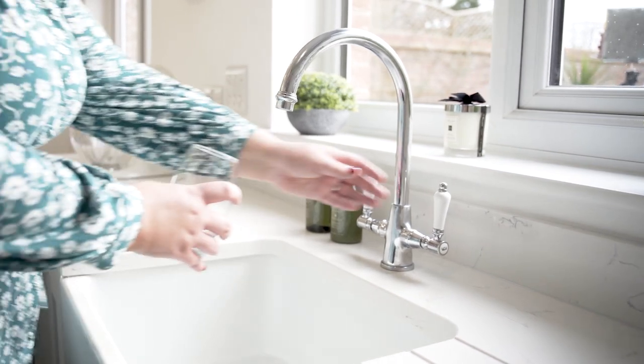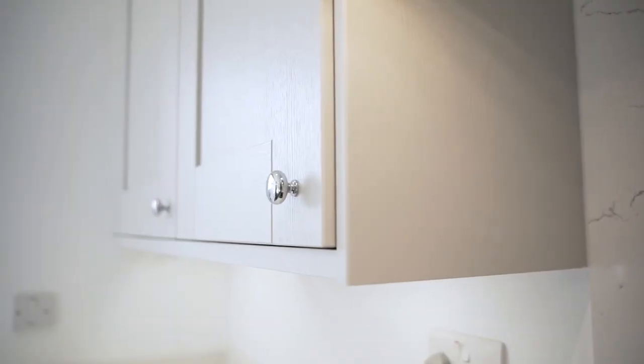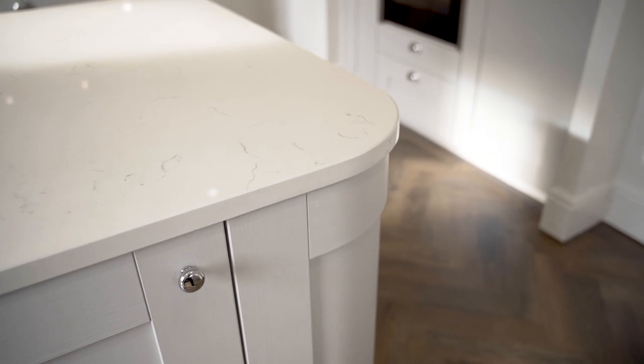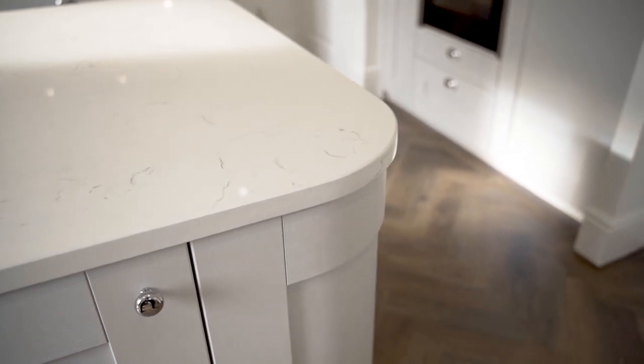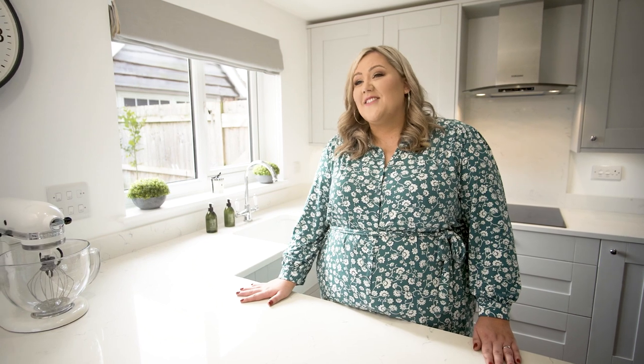The whole process from start to finish was genuinely really simple. We fell in love with Steve our kitchen designer right from the get-go, and we really loved the different choices we had — being able to mix and match the different tops and cupboards. It didn't take that long to fit, probably a couple of weeks, and we've been able to just really enjoy it since. I've just loved being in this kitchen and baking. It's been brilliant.